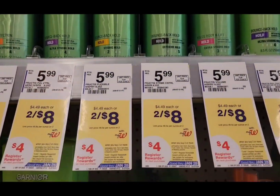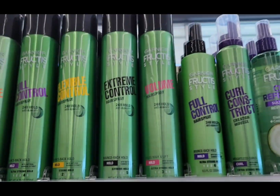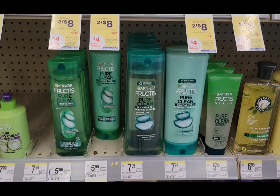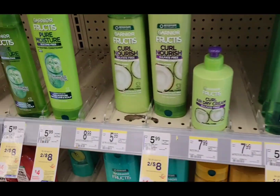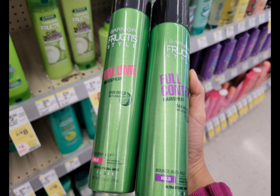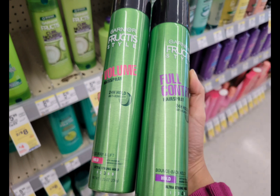The first deal is for the Garnier Expertise this week. They're on sale 2 for $8, and when you buy 2, you get a $4 register reward. This hairspray is included with this deal — you can also grab the shampoos, any of the scents, whichever you prefer. I grabbed 2 of this hairspray. Total is $8. Use the $3 off 2 digital coupon. After that coupon, pay $5 but get back the $4 register reward. The final cost is $1, or $0.50 each.